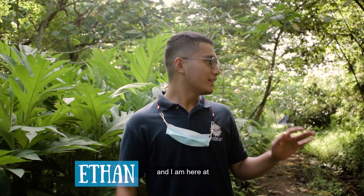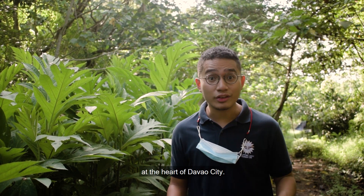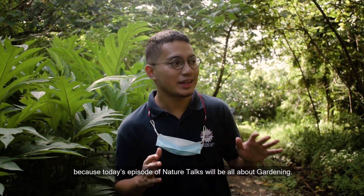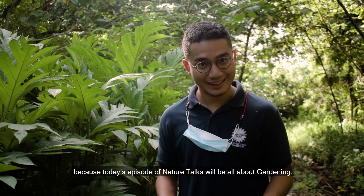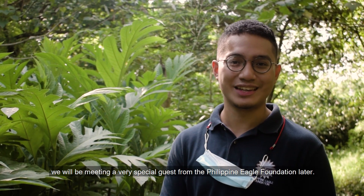Hi there! This is Ethan once again and I'm here at the Ali Carbon Forest, the Philippine Eagle Foundation's very own reforestation project right here at the heart of Davao City. We are here today because today's episode of Nature Talks will be all about gardening, and as such we will be meeting a very special guest from the Philippine Eagle Foundation later.